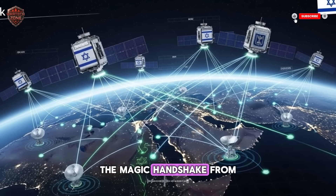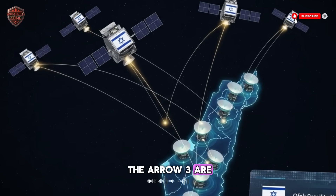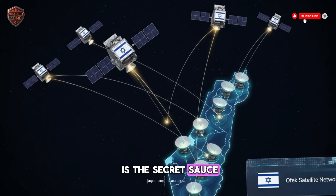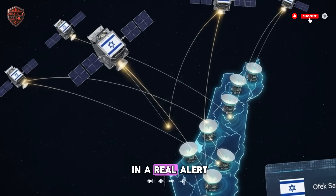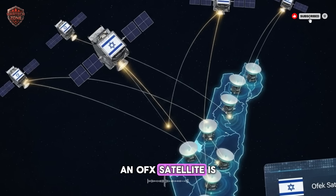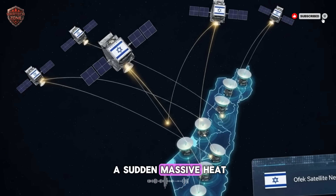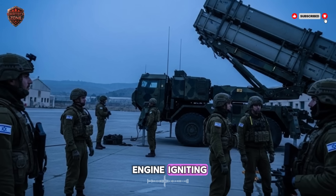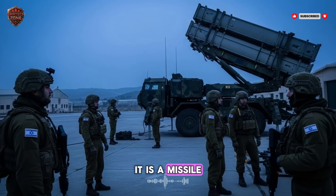The magic handshake: from eye to fist. The OFEK satellite and the Arrow 3 are a team — one sees, the other destroys. The connection between them is the secret sauce of Israel's shield. Let's walk through what happens step-by-step in a real alert. Step 1: The Watch. An OFEK satellite is always on duty, scanning a region. Its sensors pick up a sudden, massive heat bloom on the ground — the infrared signature of a rocket engine igniting. In a fraction of a second, it knows: it is not a car fire. It is a missile launch.